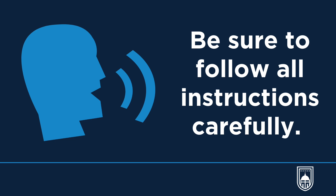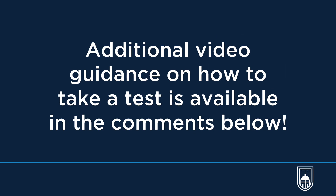We know the test can be uncomfortable, but we ask that you follow all the instructions carefully to ensure an accurate test result. If you would like additional guidance or information on how to take the test, please see the video links in the comments below.